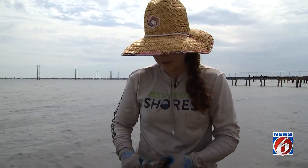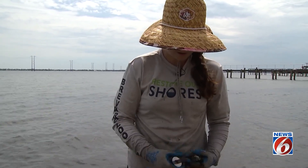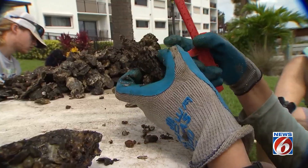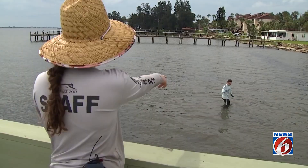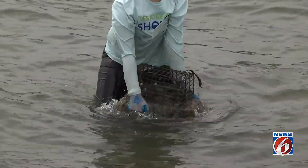Yes, you always have to have hope. That is my name and I've gotta live by it. The Conservation Restoration Coordinator with Restore Our Shores is leading a year-long survey of oyster health in the river. Oyster reefs once covered much of the Indian River Lagoon, but over-harvesting and declining water quality have drastically reduced oyster populations and reef structures.